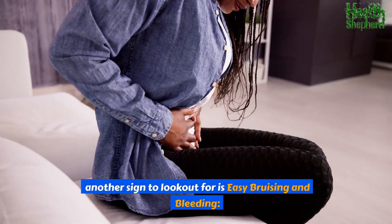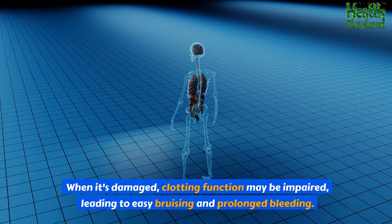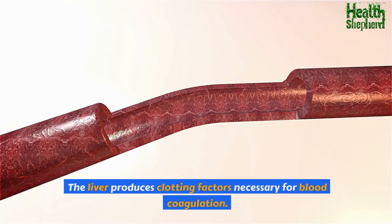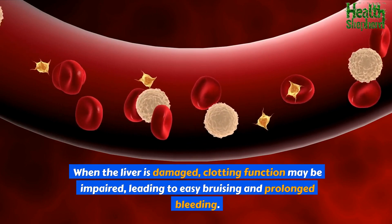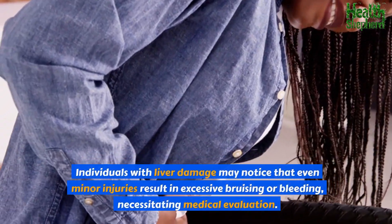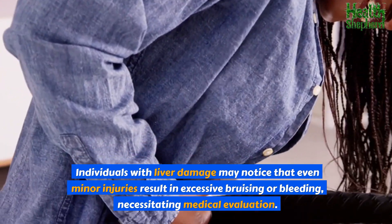Another sign to look out for is easy bruising and bleeding. The liver produces clotting factors necessary for blood coagulation. When the liver is damaged, clotting function may be impaired, leading to easy bruising and prolonged bleeding. Individuals with liver damage may notice that even minor injuries result in excessive bruising or bleeding, necessitating medical evaluation.